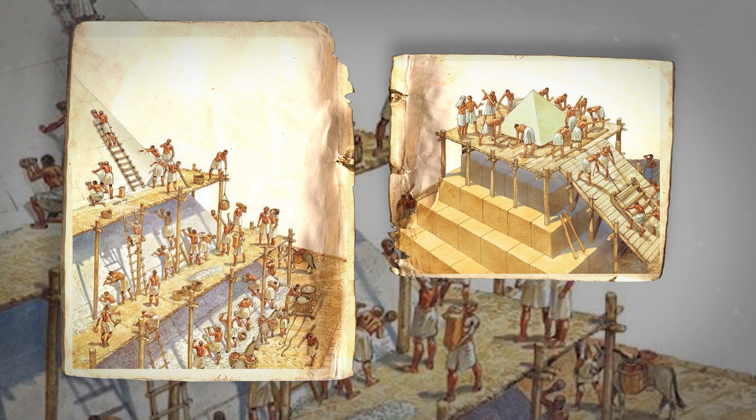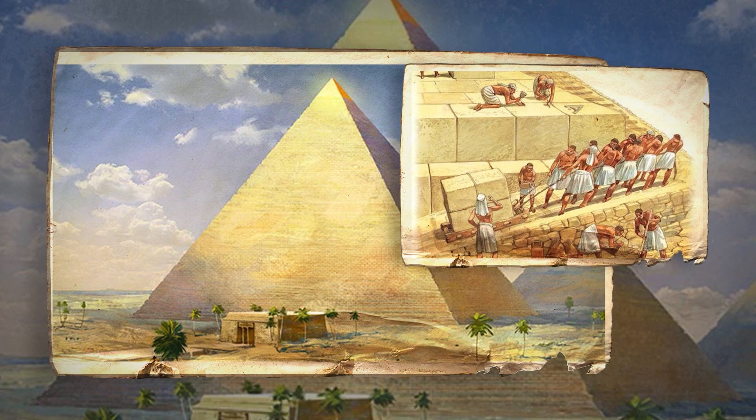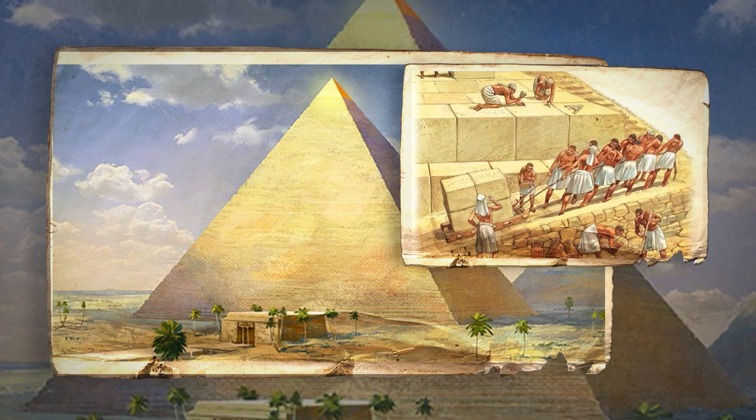The capstone at the top of the structure usually consisted of basalt or granite, and if plated with gold, silver, or electrum — which is a mixture of both — would temporarily blind observers with its reflection in the sun.